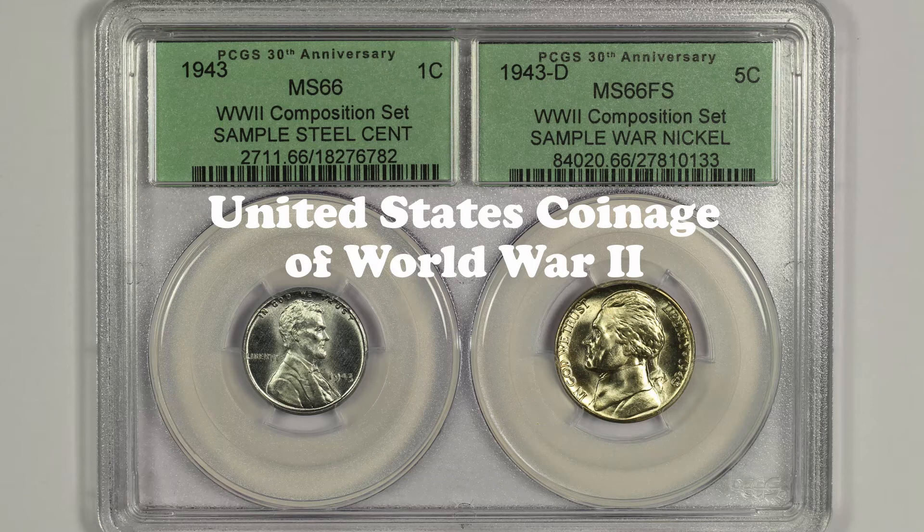Collectors of United States coinage know that World War II also brought some significant changes to our coinage. Because of the rationing of critical war materials, the United States Mint reduced its use of copper and nickel by changing the composition of the Lincoln cent and the Jefferson nickel.